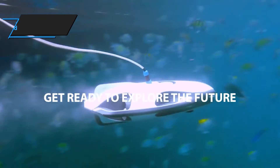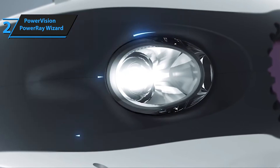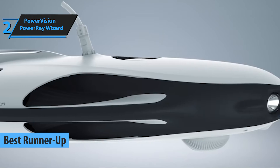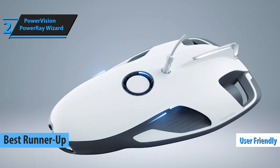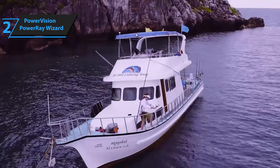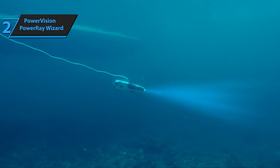Continuing our review series, we now turn our attention to the PowerVision PowerRay Wizard, a standout as the best runner-up underwater drone in 2024. The PowerRay Wizard is remarkably user-friendly and offers more than just fishing utility. Equipped with a 4K camera, this drone allows you to delve into the wonders of the underwater world.